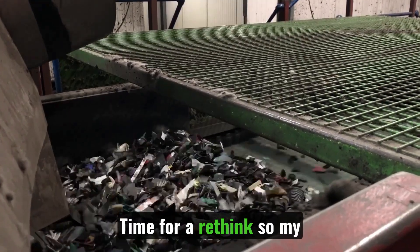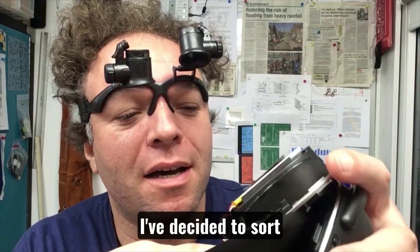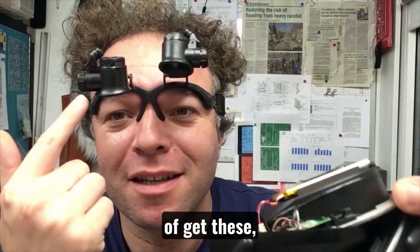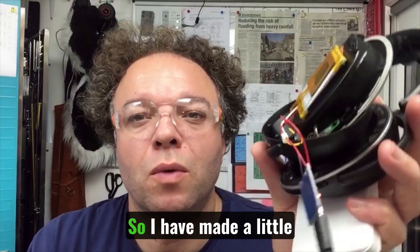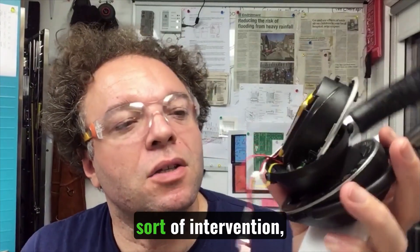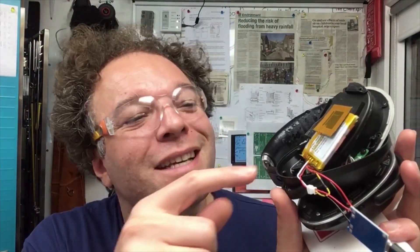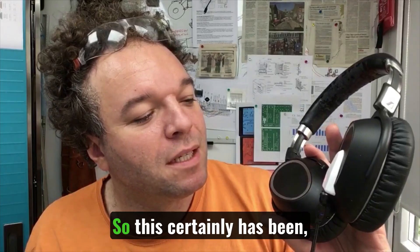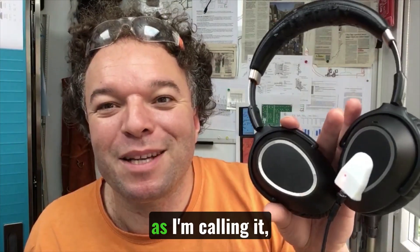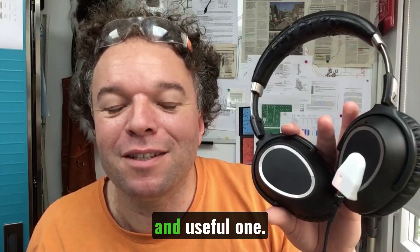Time for a rethink so my headphones don't end up the same way. In desperation and curiosity I've decided to get these optics out — total chaos. I've made a little intervention, like a circuitry heart bypass. Free charging. Really pleased to give this new lease of life. This has certainly been, as I'm calling it, a fight to repair — but a very educational and useful one.